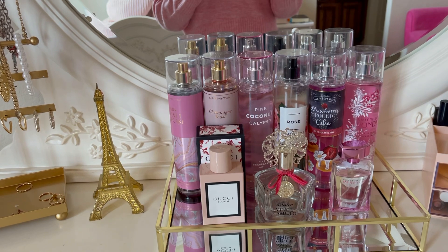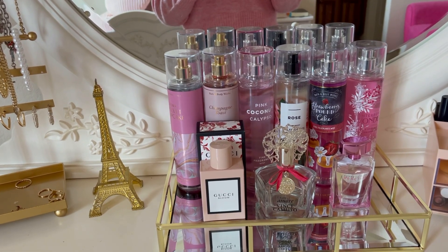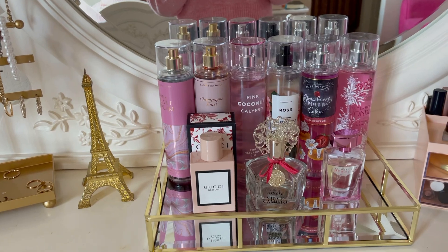In the front row I keep my favorite bottle perfumes. On the left I've got Gucci Bloom, then I've got Amour by Vince Camuto — which I'm savoring because I absolutely love it — and then I have Kohl's Reaction.